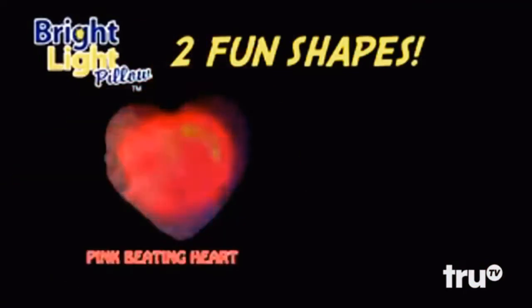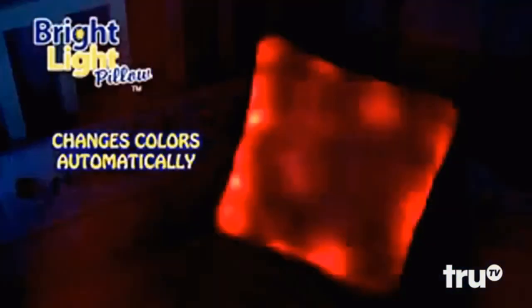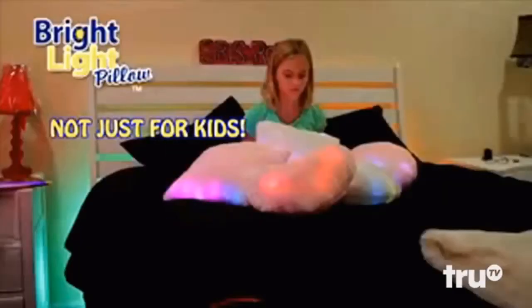Bright Light Pillows are available in two fun shapes: the pink beating heart with pulsing red LED lights and the starlight square. Here, have a glowing demon heart. Parenting is easy. Your Bright Light Pillow changes colors automatically — from red, blue, white, green, yellow — it's a light show in a pillow. But the Bright Light Pillow is not just for little kids.